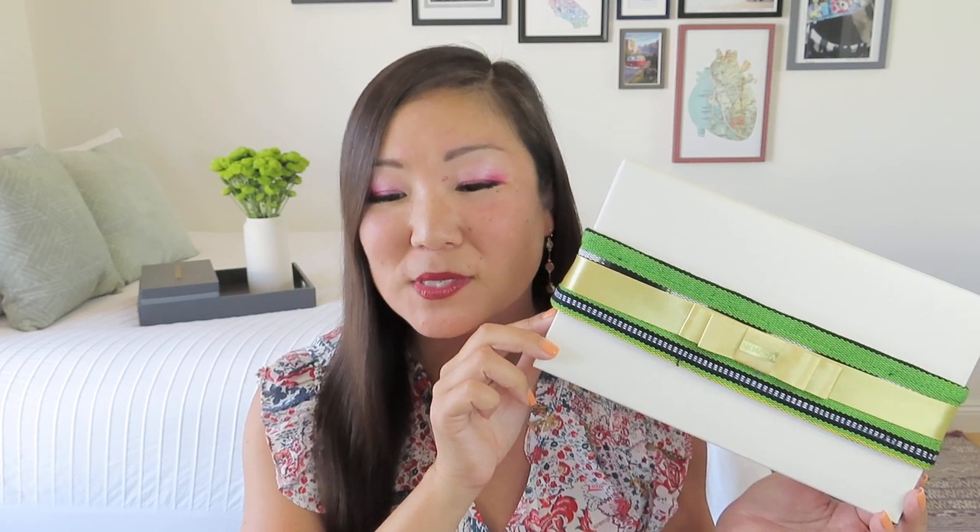So let me just read to you a little bit about this box and why it has this gorgeous textile ribbon on it. It says, dedicated to the art of travel, our spring box celebrates Pura Vida, the way of life in Costa Rica. Tropical sunsets, cloud forests, volcanoes, biodiverse ecosystems, and the art and crafts of the indigenous people describe this corner of paradise.